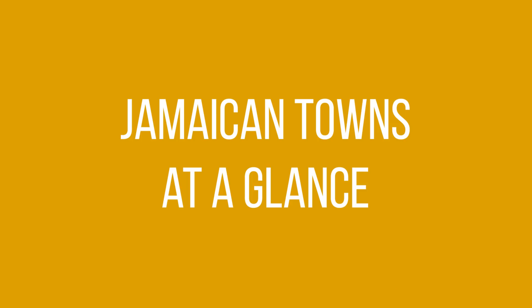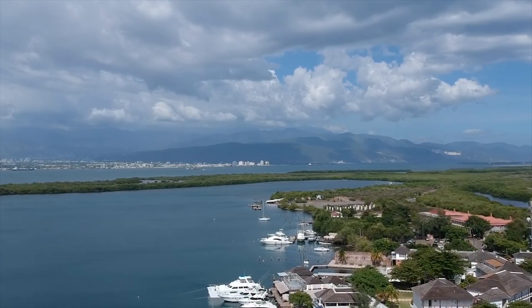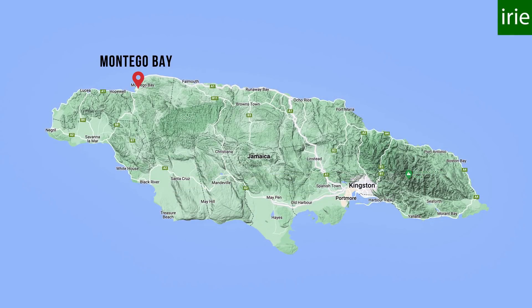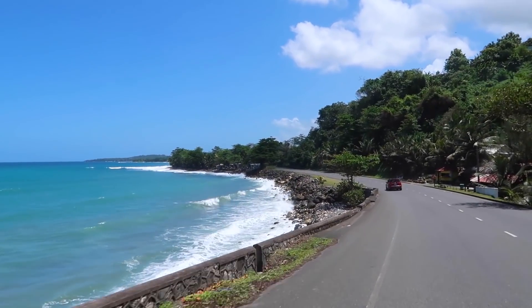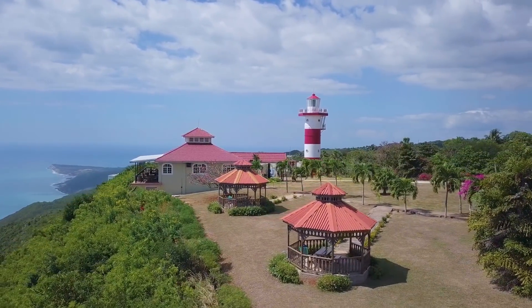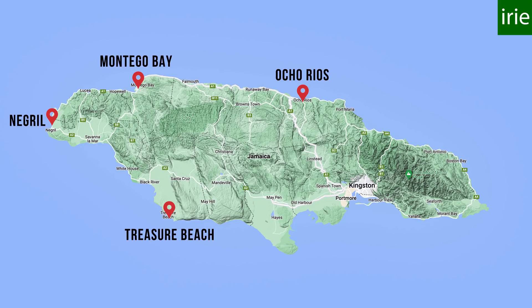When planning a trip to Jamaica, it is important to choose the right town for your stay and only then focus on accommodation itself. There are three most popular tourism hubs: the biggest one is Montego Bay, the second is Ocho Rios, and then there is Negril in the West. There are also two off-the-beaten-path tourism centers: Treasure Beach on the South Coast and Port Antonio in the Far East.